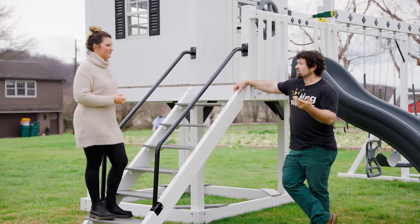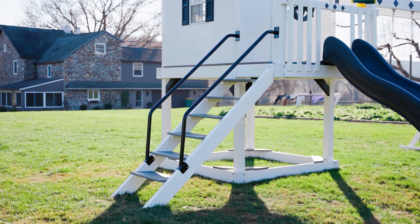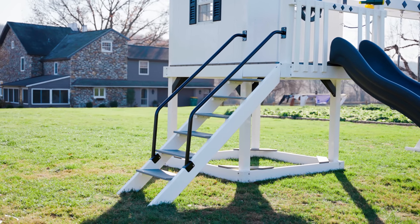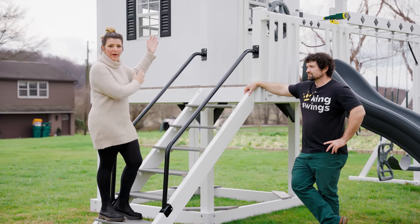The cottage has a staircase. What makes the staircase so great? It's very easily accessible for toddlers. If you have your grandparents going up on the steps, there's no bar across the top so they can just go right on up.